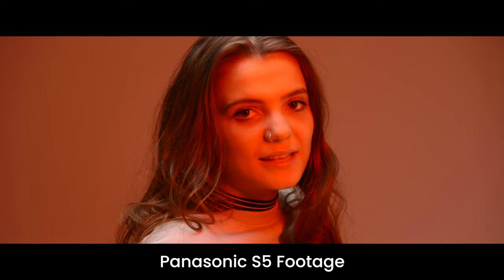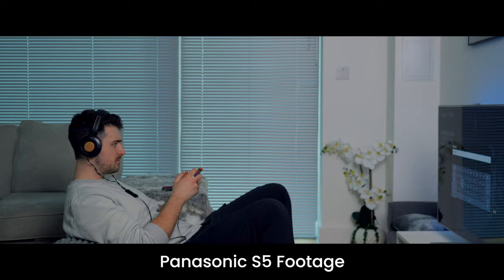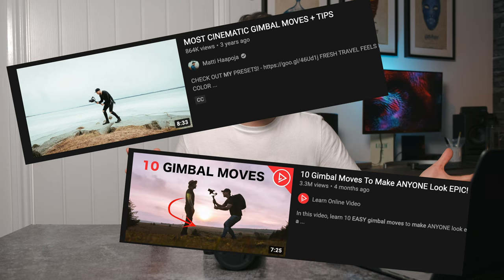Ever since I've had the S5, every single commission project I've done has been completely on manual focus without autofocus at all. In the cinema line of cameras there's no AF at all — or it's AF-S, single point, which isn't really useful for video. And every single film you've ever seen has been shot without autofocus, yet we're all watching videos about how to make gimbal moves more cinematic or colour footage in a more cinematic way — so why are we using autofocus if that's not how cinema cameras are used?